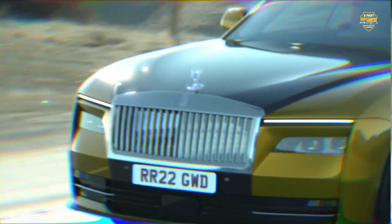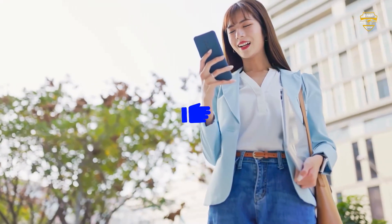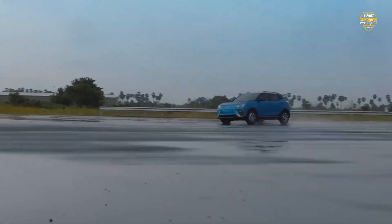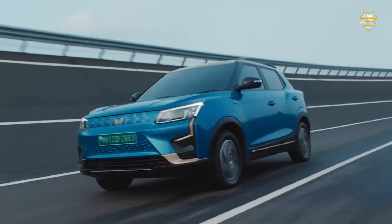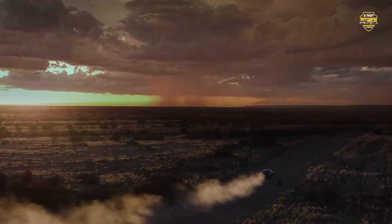So, what do you guys think? Does the Spectre redefine electric luxury? Let me know in the comments below. If you enjoyed this video, smash that like button and don't forget to subscribe for more car content. We've got upcoming videos on everything from budget-friendly EVs to the latest hypercars. Until next time, stay safe and happy driving.